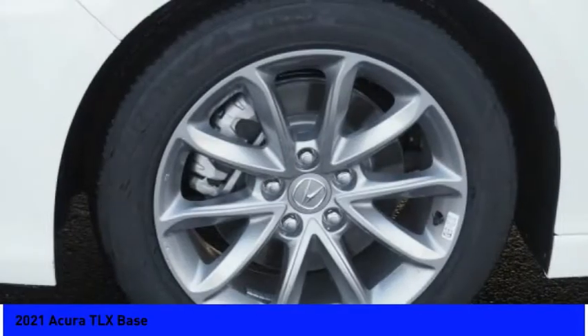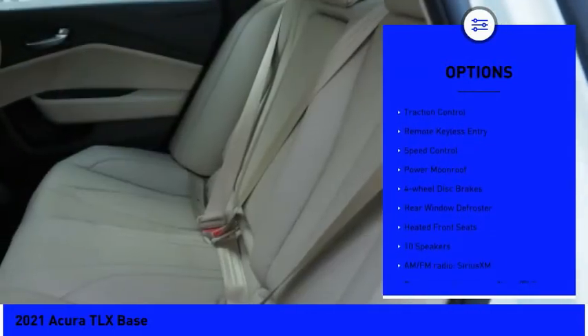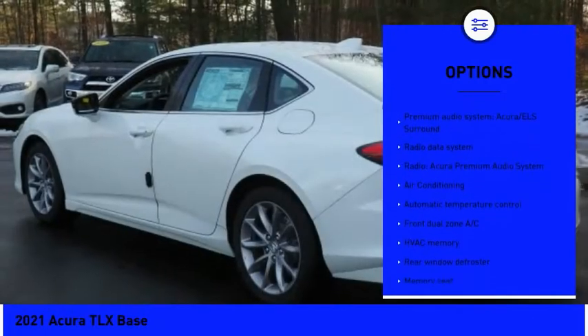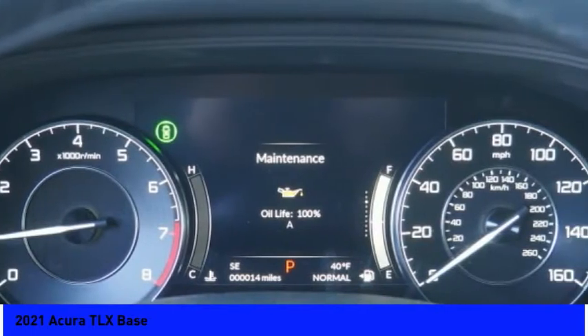Here are some of this vehicle's great options: electronic stability control, alloy wheels, brake assist, traction control, remote keyless entry, speed control, power moonroof, four-wheel disc brakes, rear window defroster, and heated front seats. Come take a test drive today!